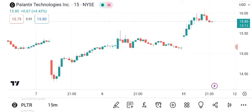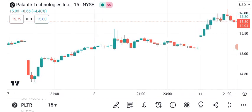As of the latest market close, Palantir Technologies stock is trading at $14.88 per share. Palantir Technologies, a data analytics and software company, has garnered significant attention from investors. Today, we'll analyze its share price to provide insights into its recent performance and potential future outlook.